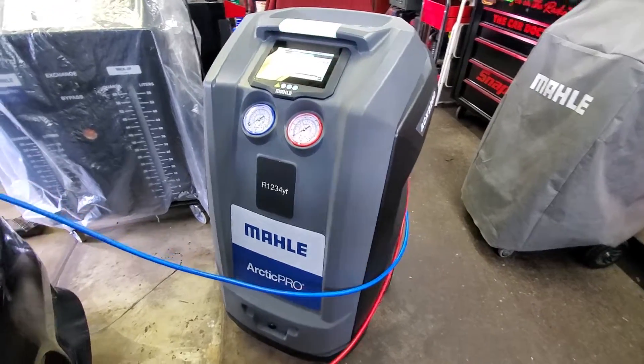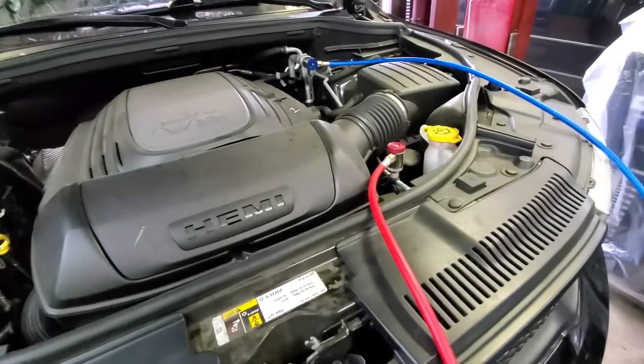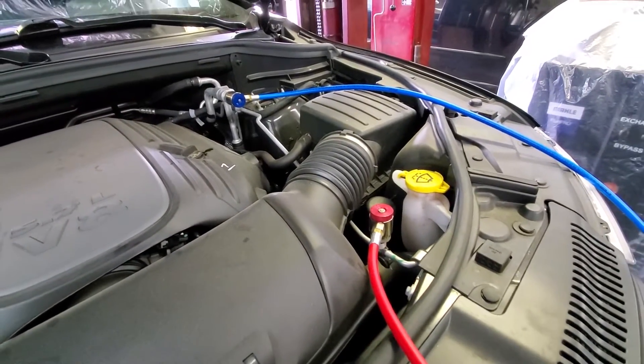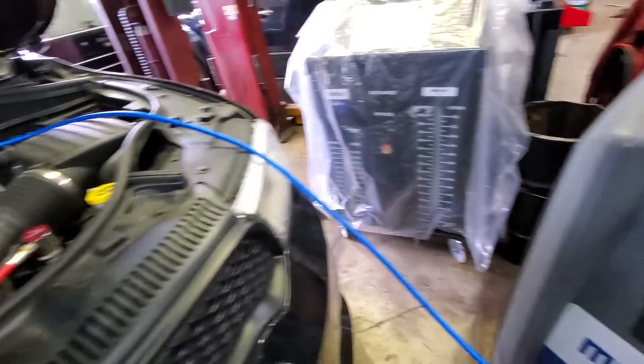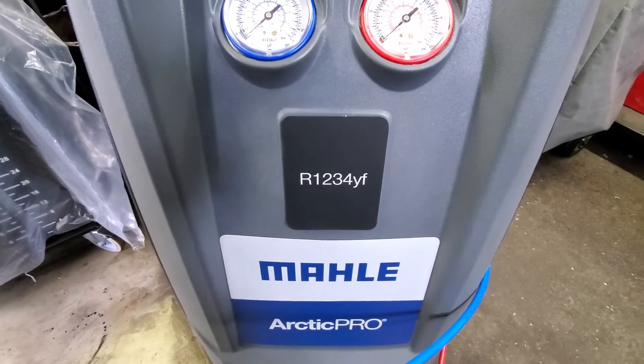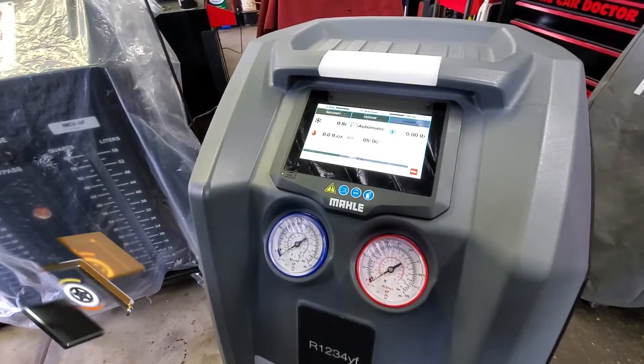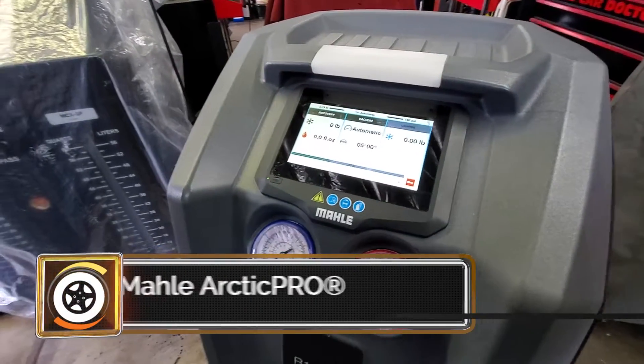Hi, Ron and Amy, the Car Doctor. We're in the shop today working on this 2020 Durango — it's actually a local police car that had a condenser replaced and we're charging the AC system. This is a 1234yf car and we're using our new Mala machine. Listen to how quiet it is — it just kind of hums right along.